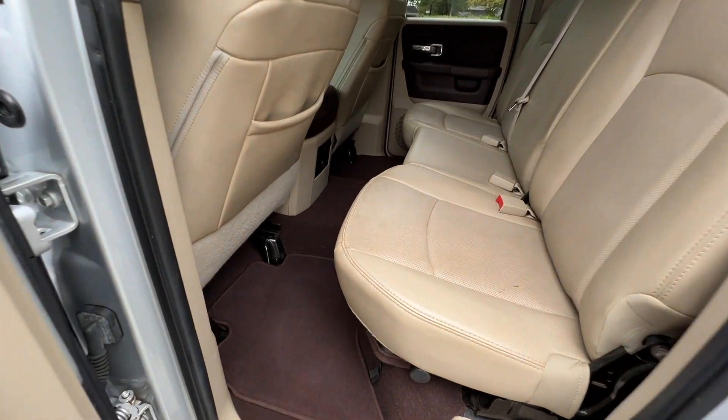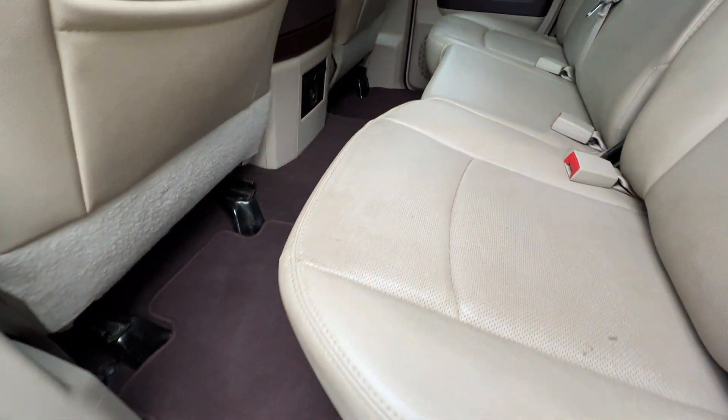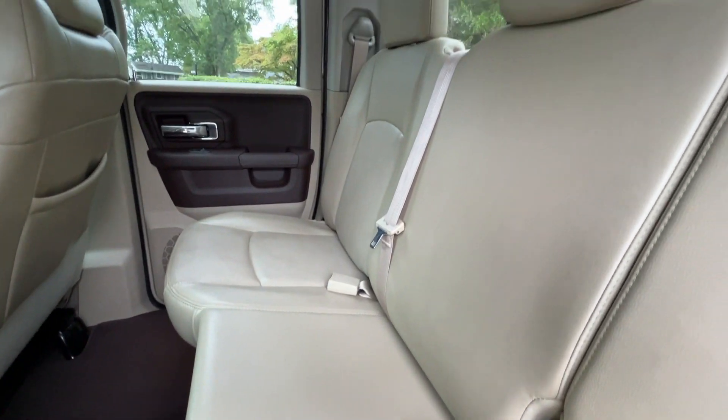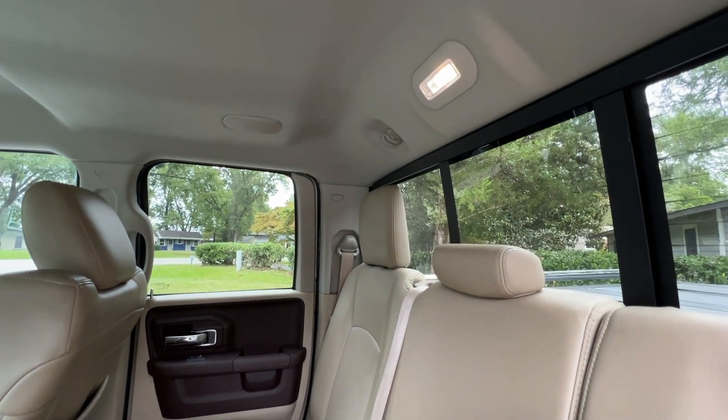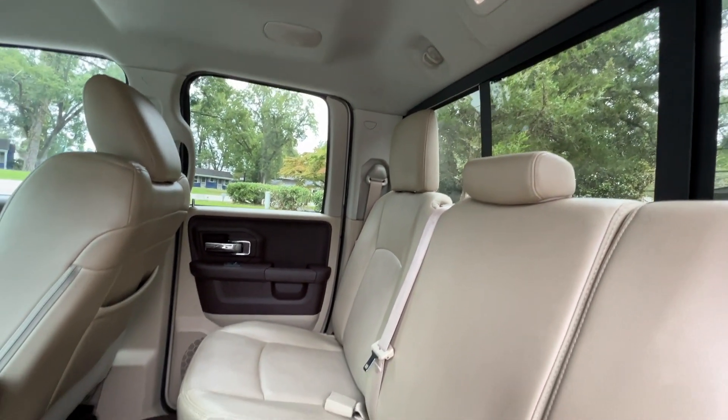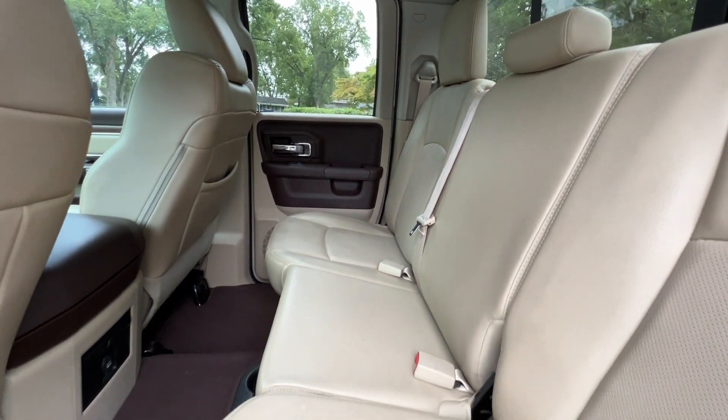Looking at the second row — again, the original mats. Leather's in great condition. Power sliding rear window. No smoky smell or pet odor whatsoever.